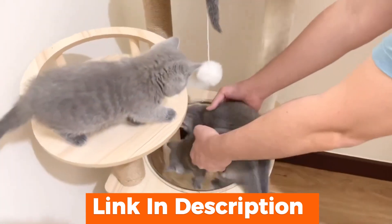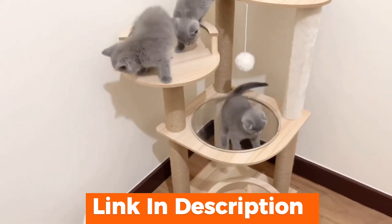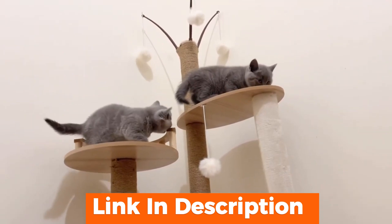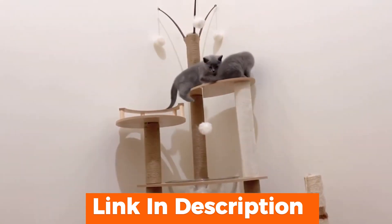The highlight, however, is the top-level perch. It offers a panoramic view, allowing your cat to survey its kingdom from above. And for the playful kitties, there are dangling toys and teasing ropes to keep them entertained.